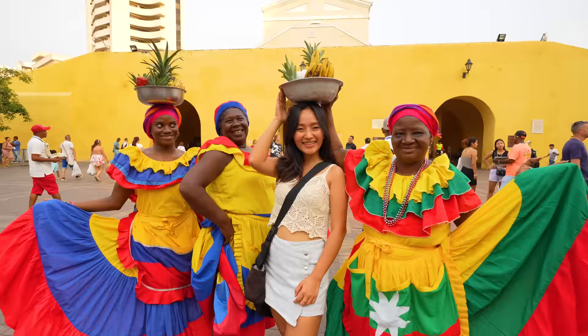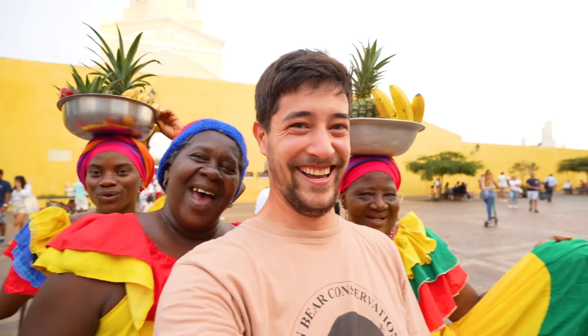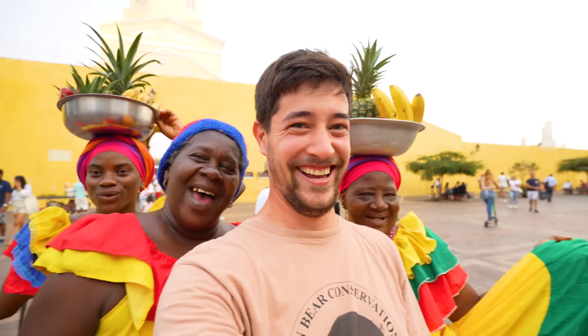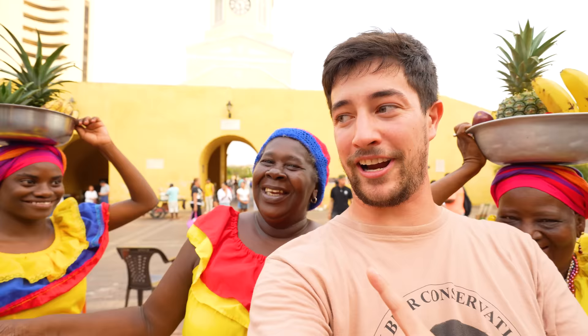This clock tower is the symbol of the old town of Cartagena. Every night you can find a party here with dancing and music — the Colombian vibe I'm loving. These women here are the Palenqueras, carrying fruit on their heads. They're the symbol of Cartagena, and they were really friendly until I didn't have the right tip for everybody — they wanted more and more. I gave them about 20,000 pesos, almost five bucks.